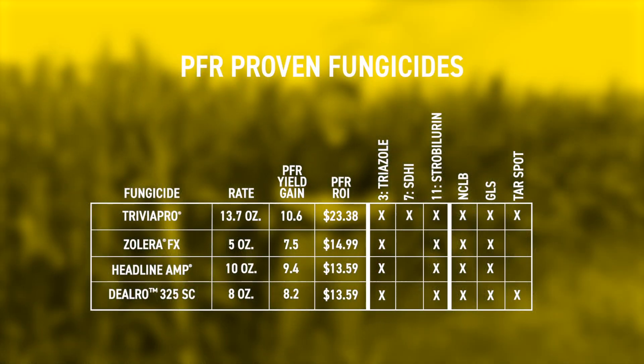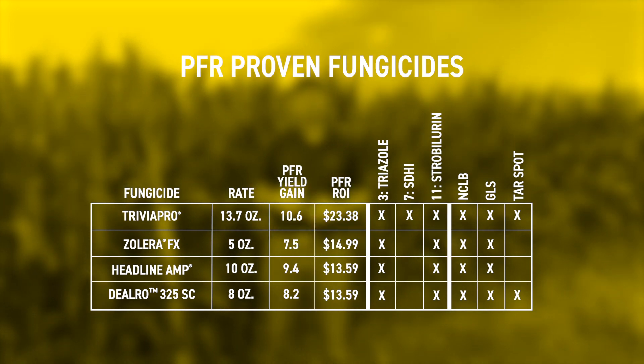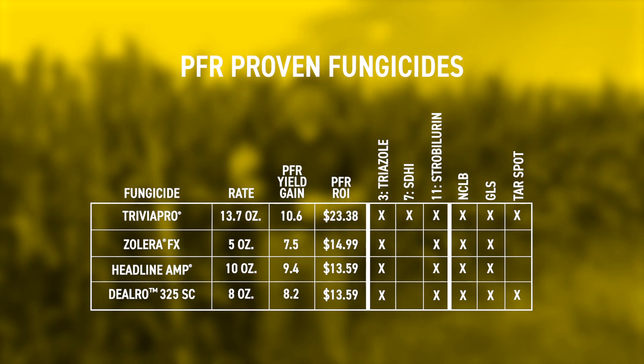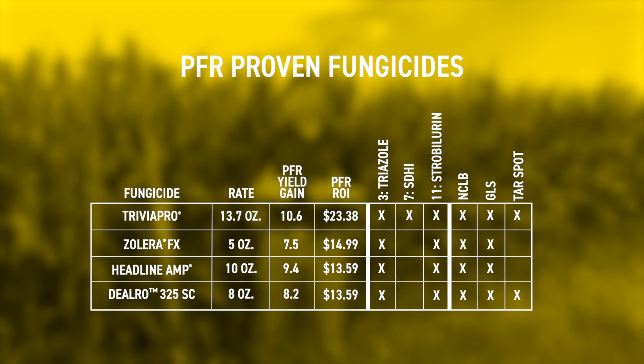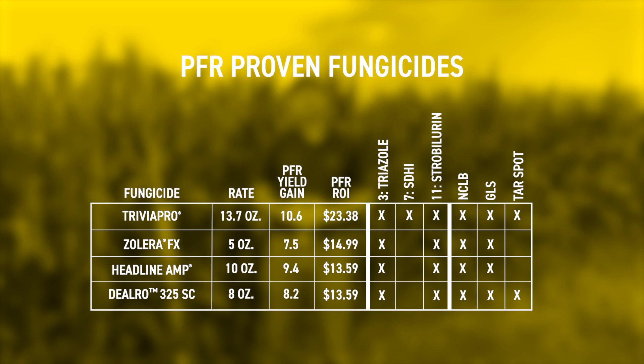If you make the decision to spray — either to go after a disease you see in the field or to spray proactively as a preventative measure — it comes to deciding which fungicide to use. We have several fungicides that are PFR proven: tested at least three years and shown to pay for themselves on average. You don't have to limit yourself to that list, but one important thing to note is that the consistent factor among PFR proven fungicides is that they contain multiple modes of action. Whichever chemical you choose, make sure it contains multiple modes of action — it's most effective at controlling existing disease and preventing future disease, and it also reduces our chance of developing resistance, just like we might see resistance to weeds with a herbicide.